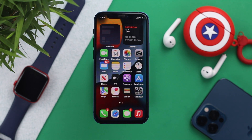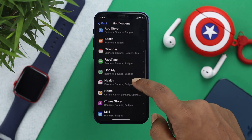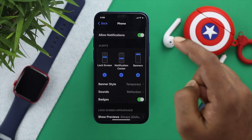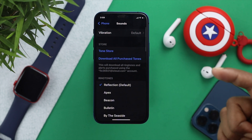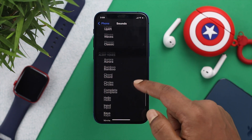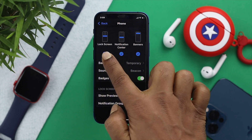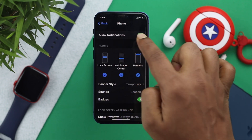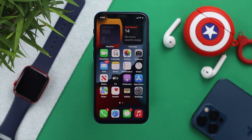If you're still having the same problem, the next thing to check is your notifications. Open Settings, scroll down to Notifications, and find Phone. If notifications or sound are turned off, you won't get any notification at all. Make sure to select a ringtone, ensure all notifications are turned on, and make sure your alert notifications are enabled as well. Then check whether it's working.